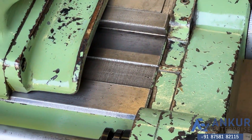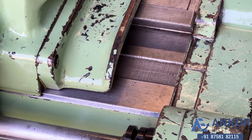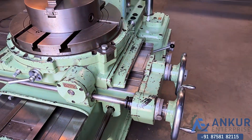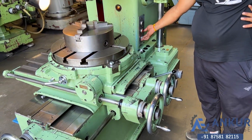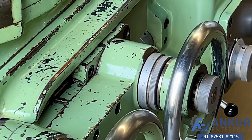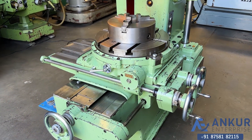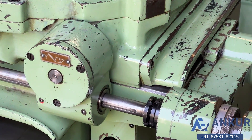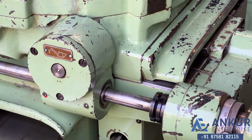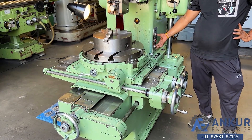We are looking at the cross feed working. Change the direction in feed. Direction has been changed in feed. Show me in rapid. Change the direction in rapid.